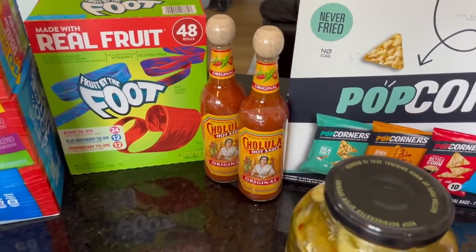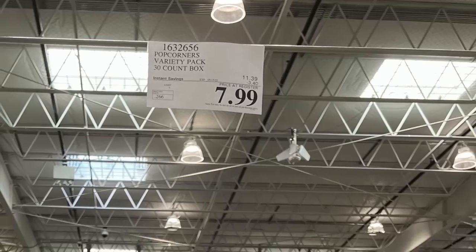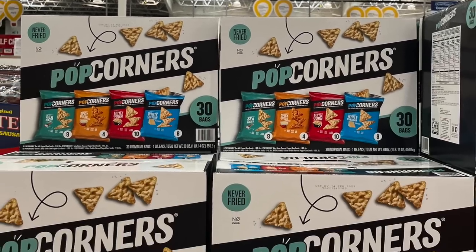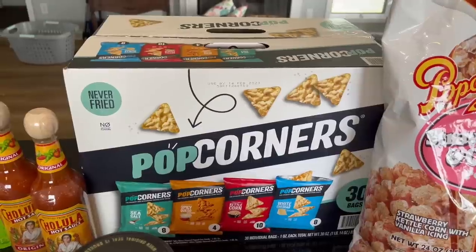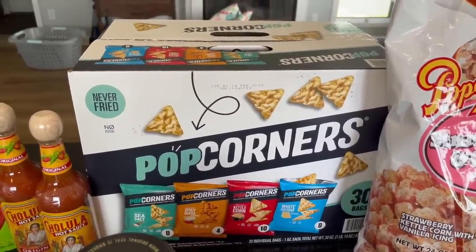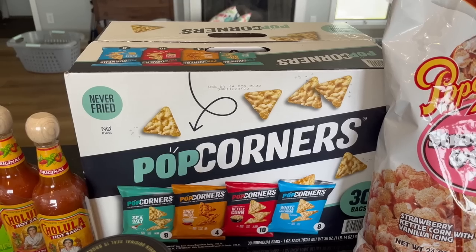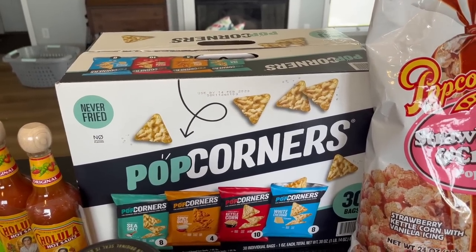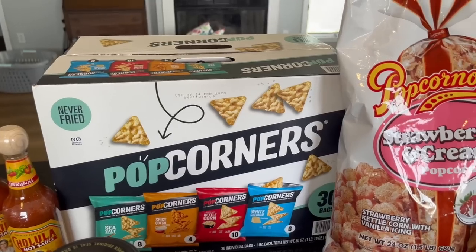The Popcorners I wasn't planning on getting because I didn't need more snacks, but they were on sale — $7.98 after a $3.40 instant discount — so I thought that was pretty good. It makes it just over a quarter a bag to have car snacks or to take to school. That's a really good value.